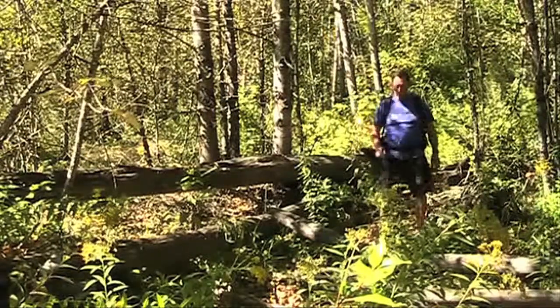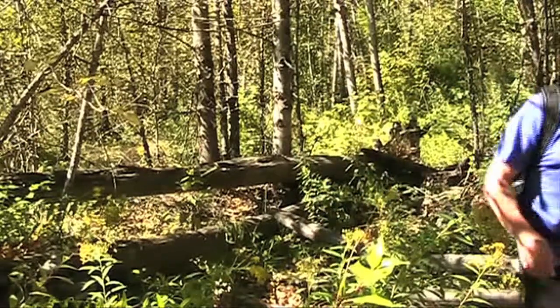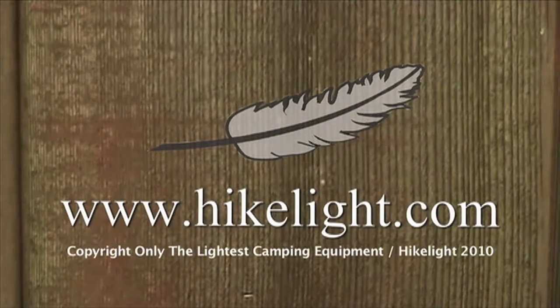Another great advantage of lighter hiking shoes is the reduced impact on the environment — every step is truly lighter and easier on nature. With light shoes and a light pack, you'll feel like you're floating down the trail. See over 30 more videos and a free ultralight backpacking book at hikelight.com.